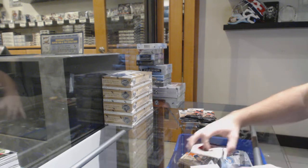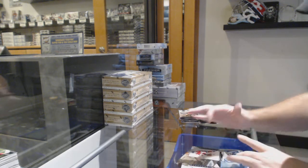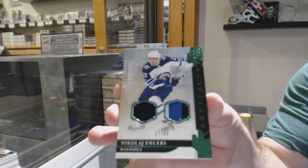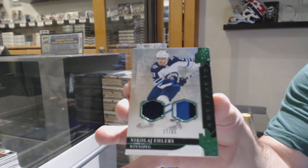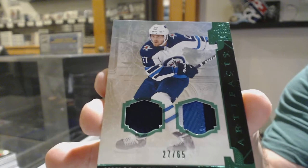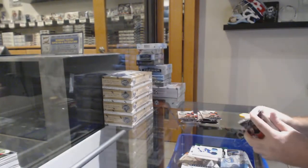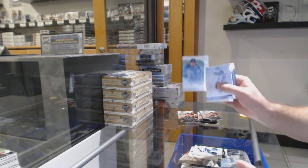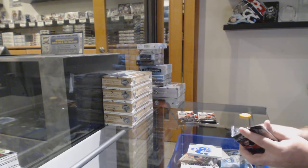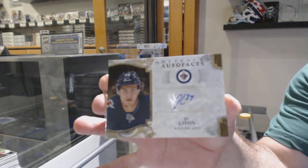We've got a base pack. Number 27 of 65, Jersey Patch, Nikolai Ehlers. Cool, jersey number — we've got a nice box there at 999. Quinn Hughes rookie for the Vancouver Canucks. Autograph for the Winnipeg Jets — J.C. Lippon. Is J.C. Lippon going to do anything in his career?